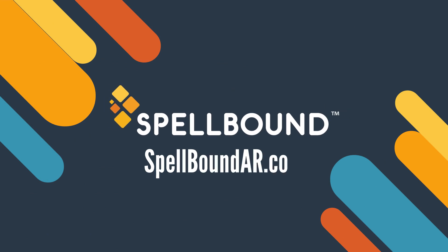Check out SpellboundAR.com to see augmented reality tools in action and learn more about how to use it for pain and anxiety management.